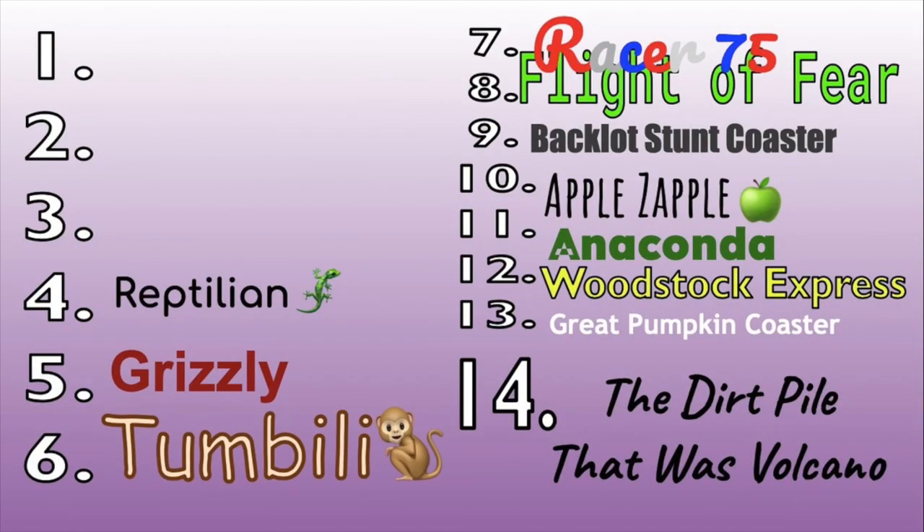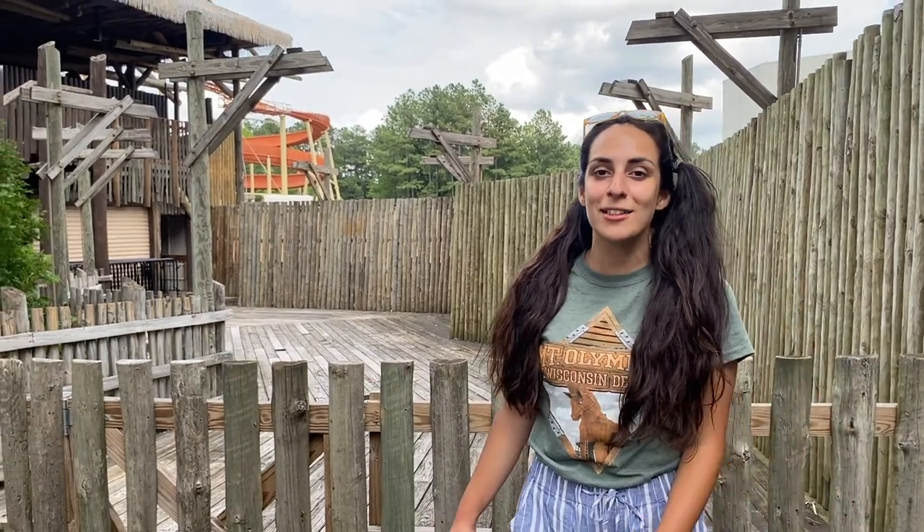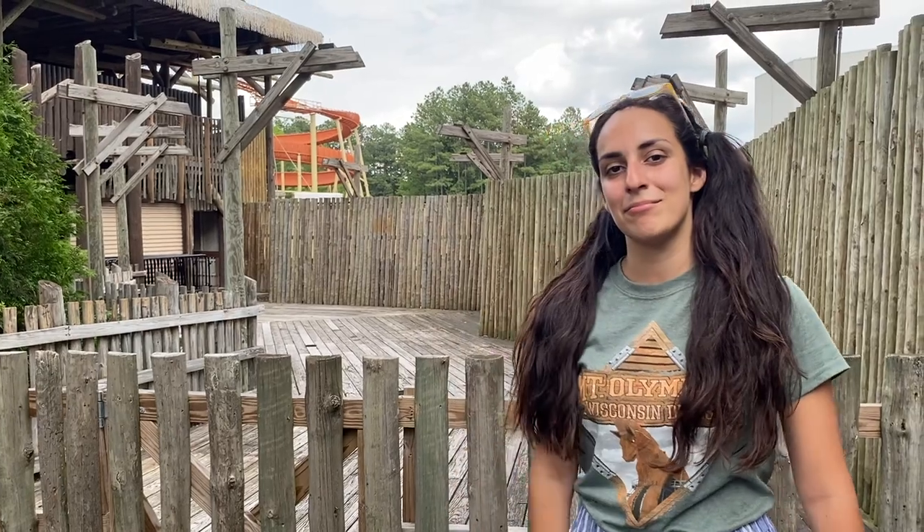We've got a number 14 in the park — I call this the dirt pile. That was Volcano. If it was still operational it'd probably be number 3 in the park. We miss Volcano. I never got to ride it, but I'm inclined to rank the dirt pile higher because of what happened in March.